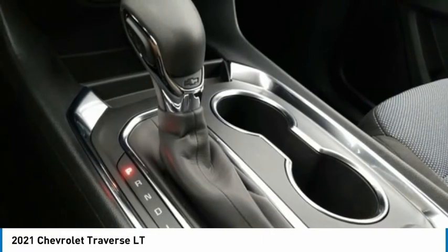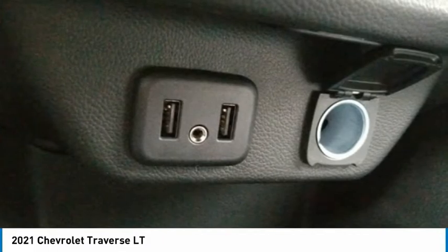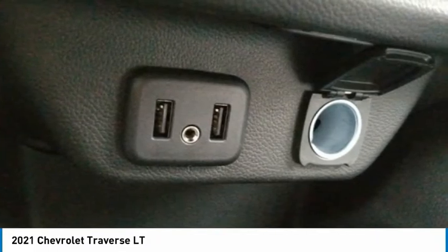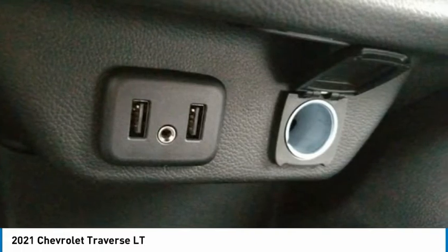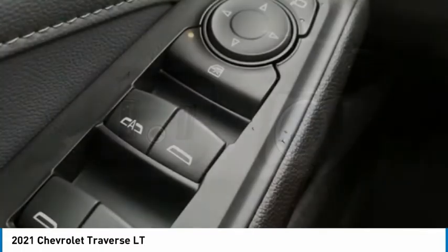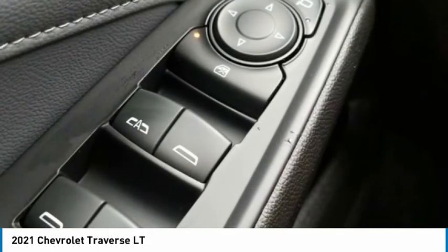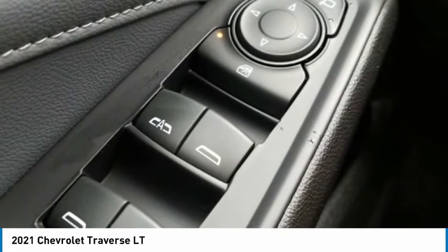Rear Air Conditioning, Rear Anti-Roll Bar, Rear Cross Traffic Alert, Rear Park Assist with Audible Warning, Rear Power Lift Gate, Rear Reading Lights, Rear Window Defroster, Rear Window Wiper, Remote Keyless Entry, Remote Start, Roof Rack Rails Only, Security System, SiriusXM Radio, SiriusXM 360L.